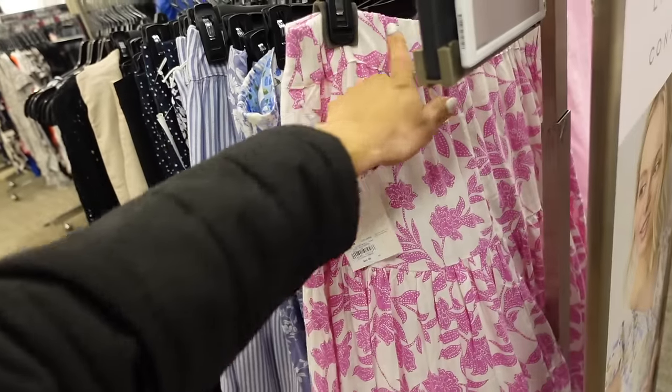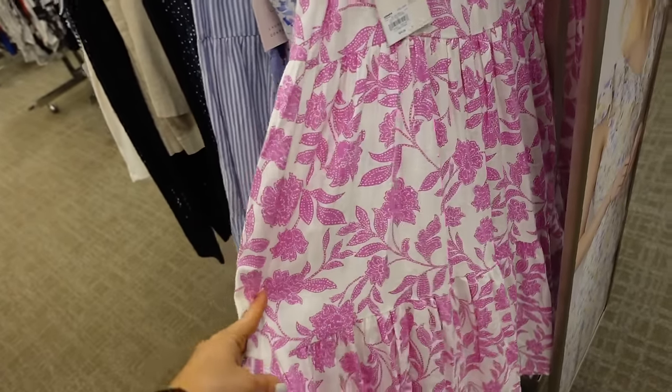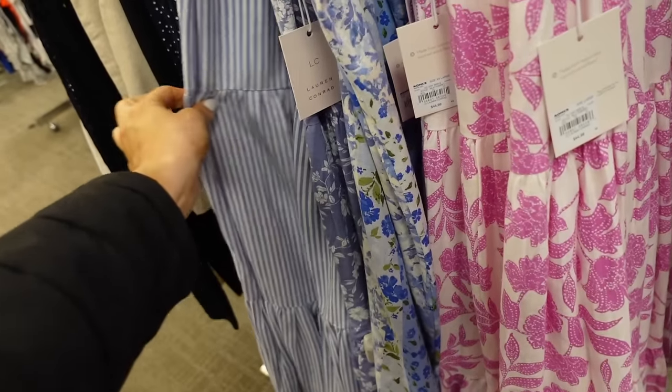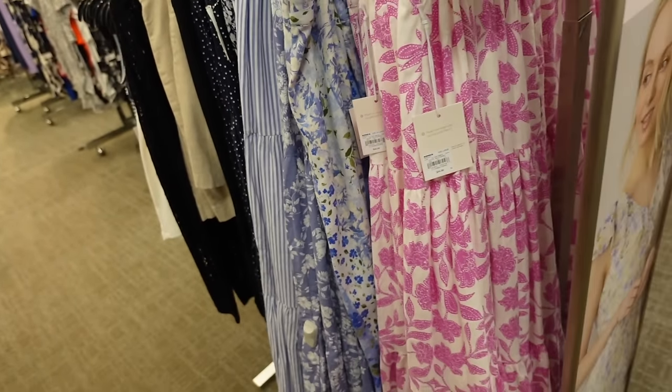New colors in this skirt from Lauren Conrad — elastic waist, super flowy. Now in this pink and white floral with a linen texture; we also saw the blue and white stripe and a blue floral. Regularly $44.99.